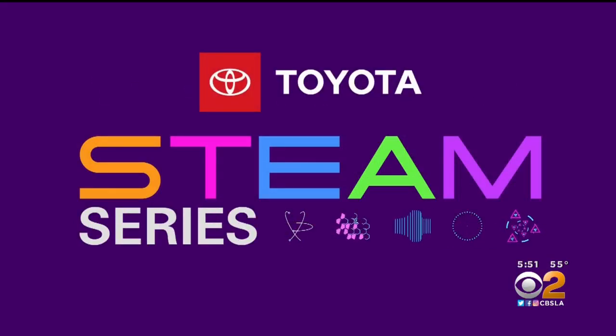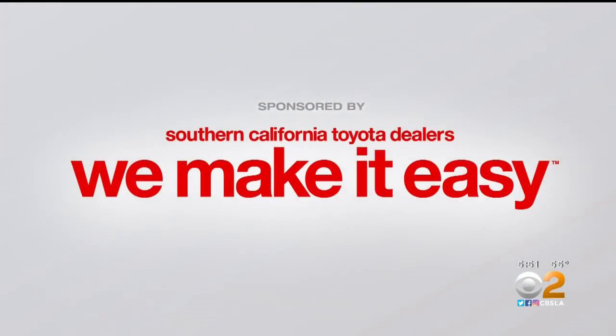Steam Series, championed by your Southern California Toyota Dealers. In this week's Steam Series, we are focusing on science, engineering, and math. CBS 2 meteorologist Alex Biston introduces you to an aqueduct manager.